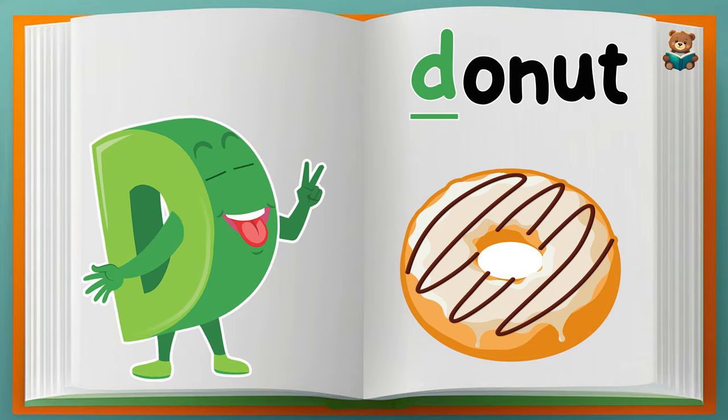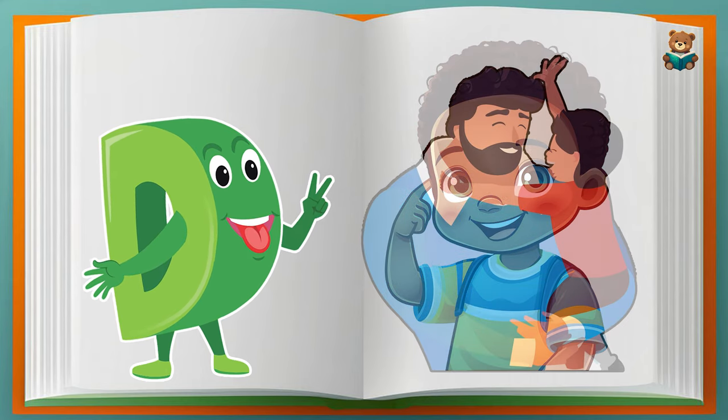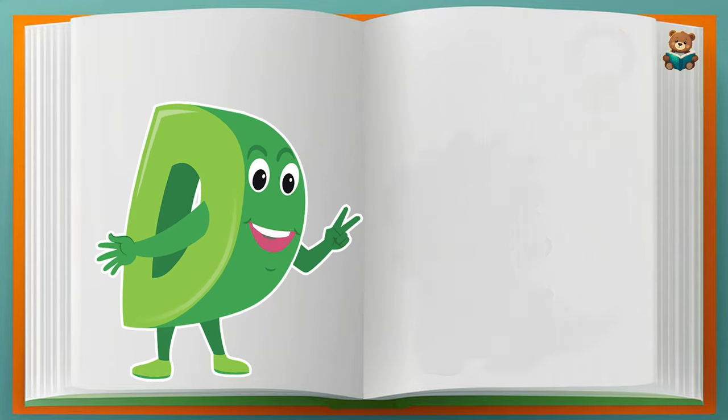D, D, D — Doughnut. Can you guess the picture?